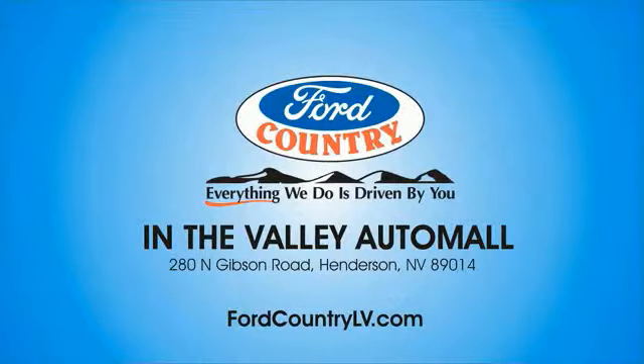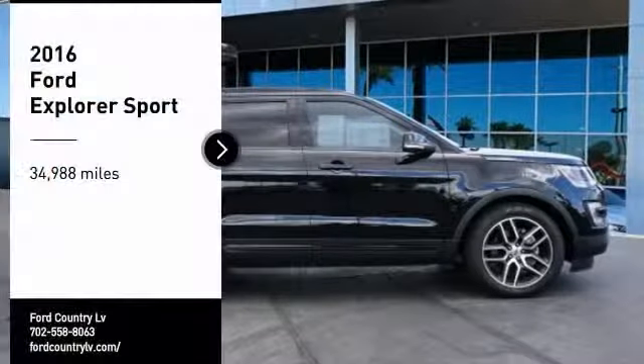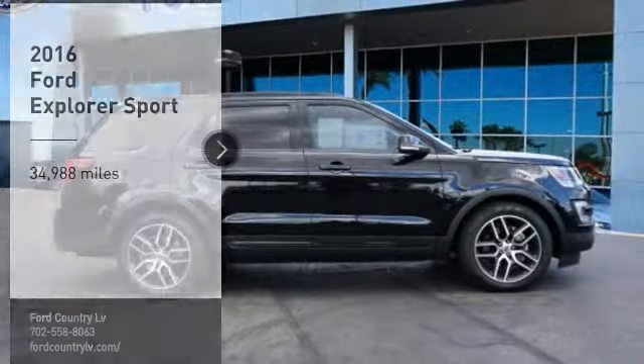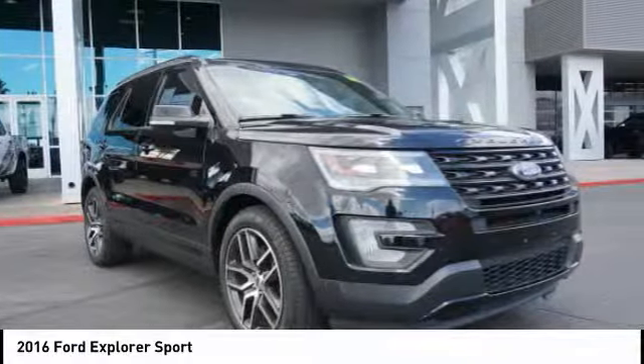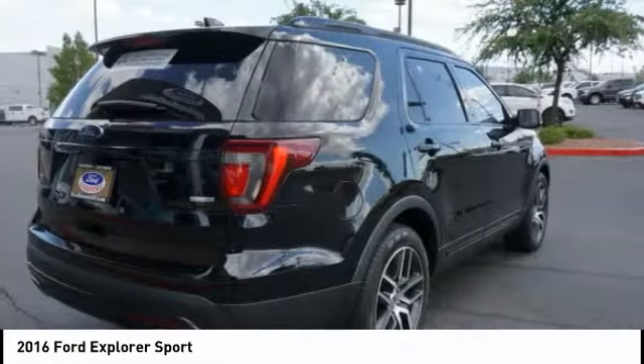Visit Ford Country in the Valley Auto Mall today. Stop by and take a look at the 2016 Explorer. You've got a lot of capabilities to call on in a Ford Explorer. Don't underestimate your choices.